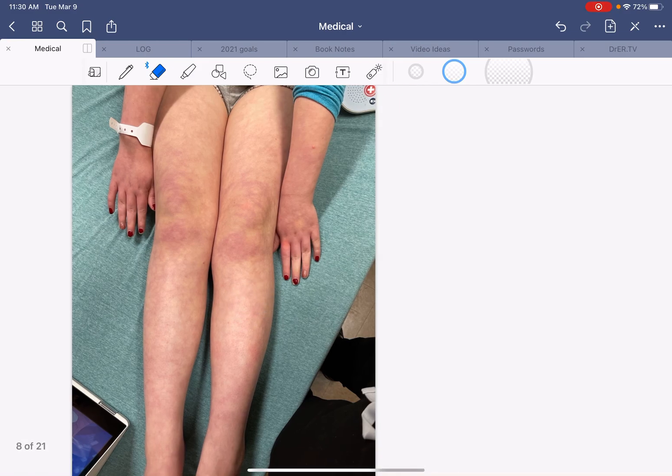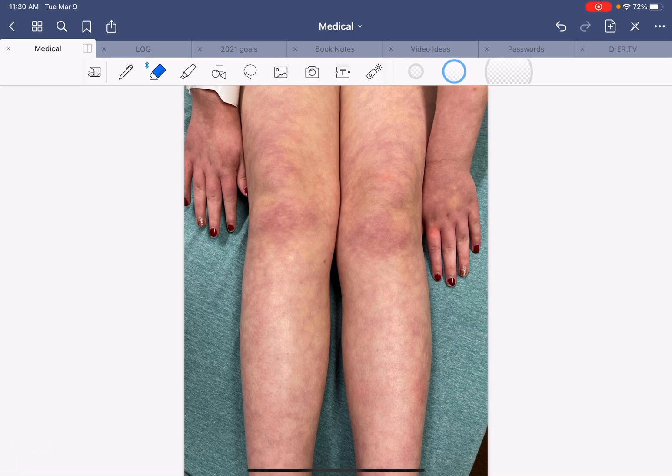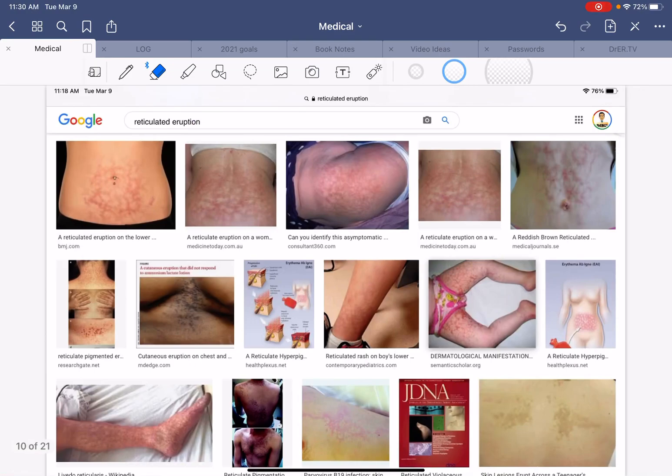I put into Google's search function the words 'reticular skin discoloration.' I don't know why that word popped into my head — I guess from medical school or some article I'd read in the past. I came up with something like a 'reticulated eruption.' I didn't look for 'eruption' — I said 'reticular skin discoloration,' not 'rash.' A couple pictures came up, and I was very interested in this one — obviously a child with a reticular rash of the legs — because I thought it looked exactly like that.